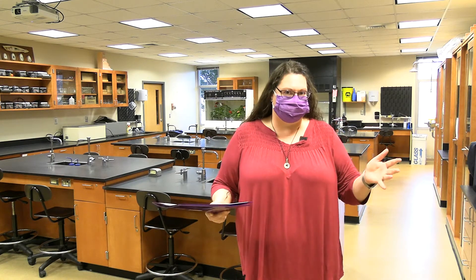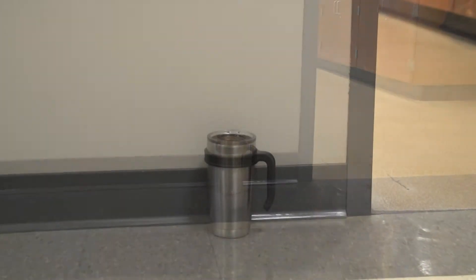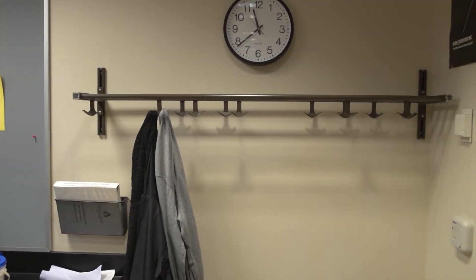So first off, like most labs, no food or beverages in the lab. Leave them outside the door when you come in. You can also put them in your backpack, which you'll stow right here on this rack so we're not tripping over backpacks and coats when you come in.